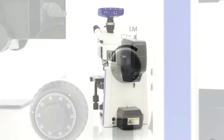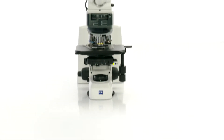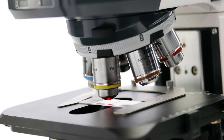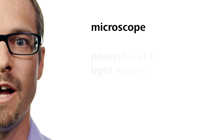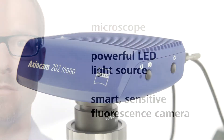These experiences informed and helped define Axioscope 5, the new routine microscope from SAIS. With Axioscope 5, you can document up to four fluorescence channels with a single click. It's an integrated solution that gives you the advantage of a microscope, a powerful LED light source, and a smart and sensitive fluorescence camera all in one.